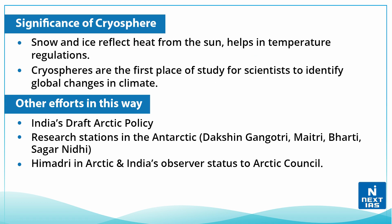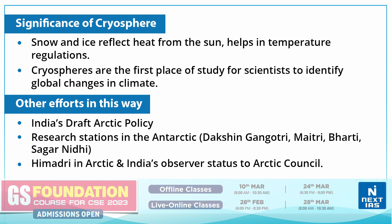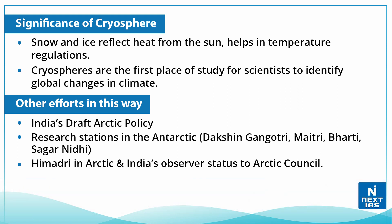The significance of the cryosphere is that snow and ice reflect heat from the sun, which helps in temperature regulation. Also, cryospheres are the first place scientists study to identify global changes in the climate.